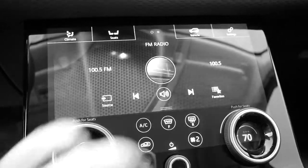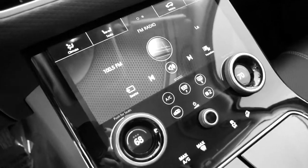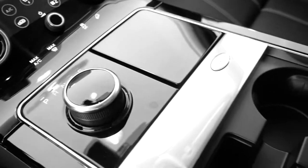Look at this wonderful screen here — this is all flat. It's very high gloss so there's a little bit of glare; it may be a little difficult to see but it's just lovely.